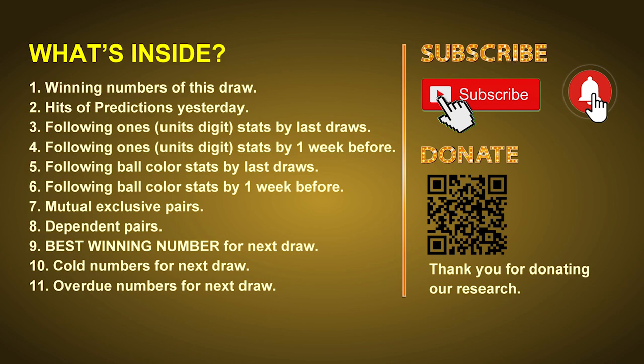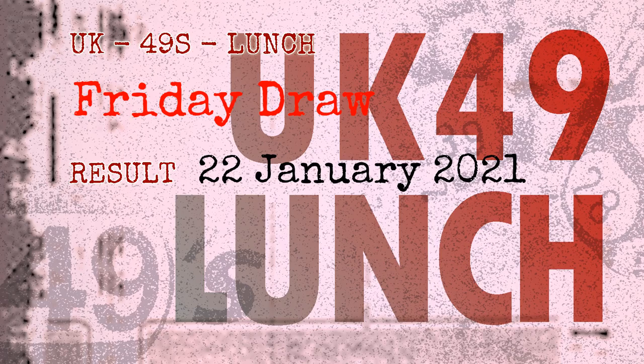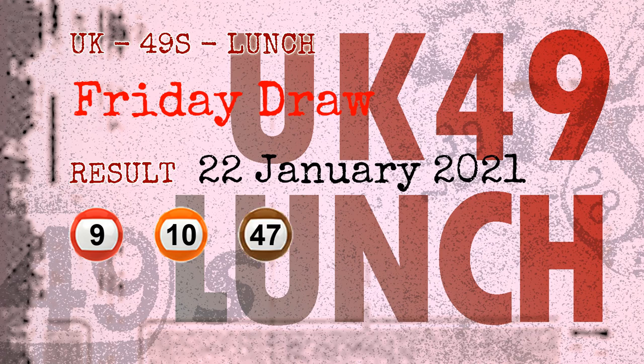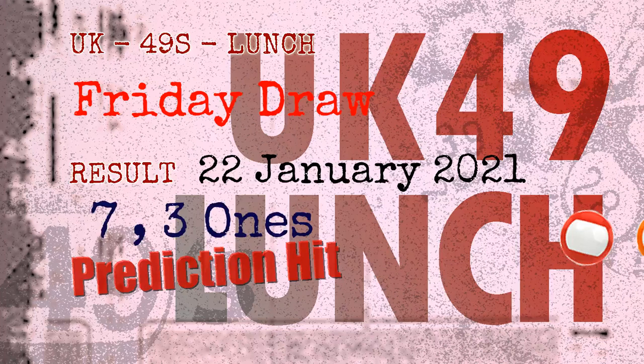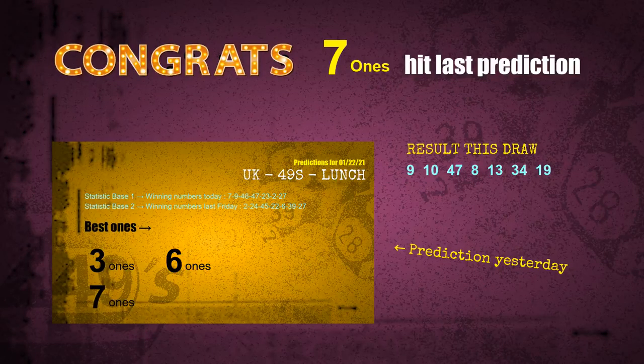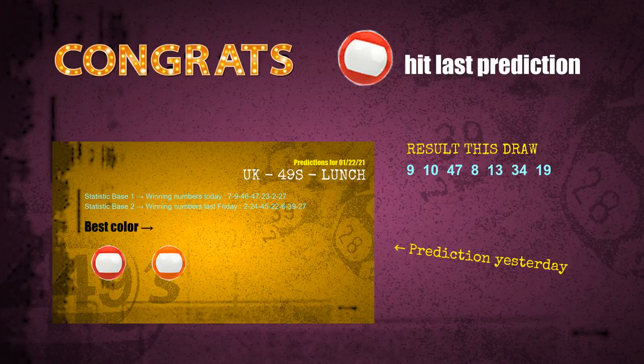Now let's go. The winning numbers of Friday, January 22nd, 2021 are 09, 10, 47, 08, 13, 34, and the booster number is 19. Congratulations to friends who bet on seven ones, three ones, red balls, and orange balls — seven ones are hit, three ones are hit, red balls are hit, orange balls are hit.